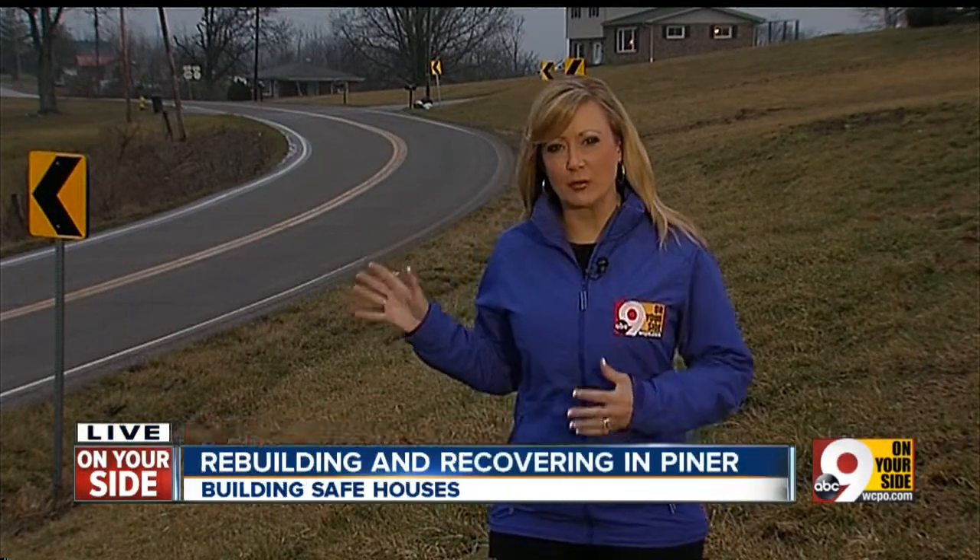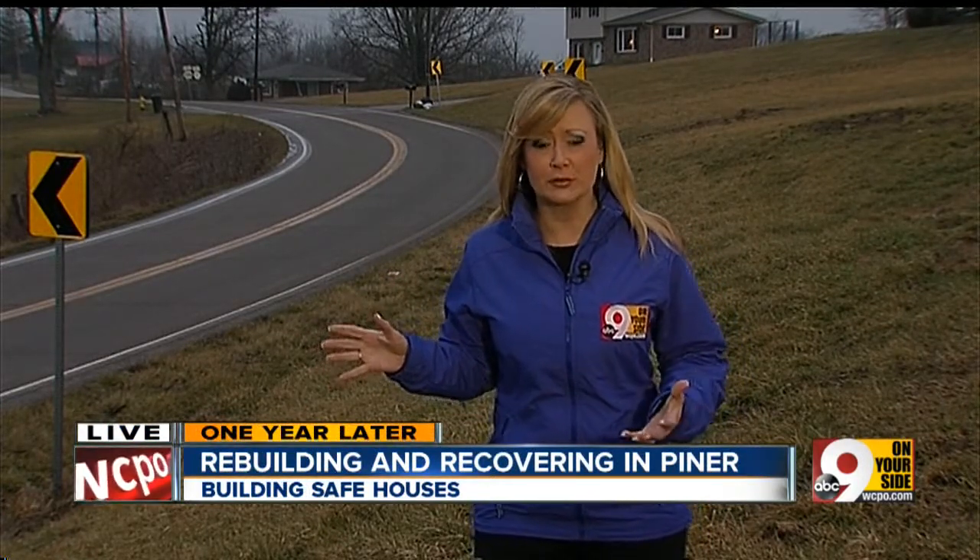I'm 9 First Morning Meteorologist Sarah Walters, live in Piner, where just down the road, the city of Crinton had suffered severe tornado damage, where some folks did lose their homes.